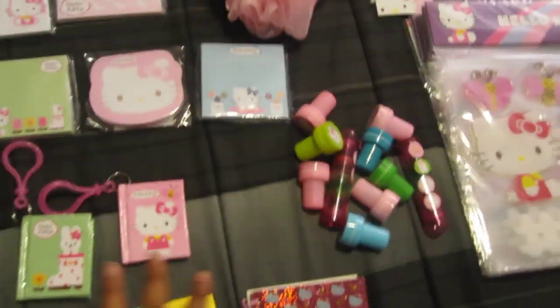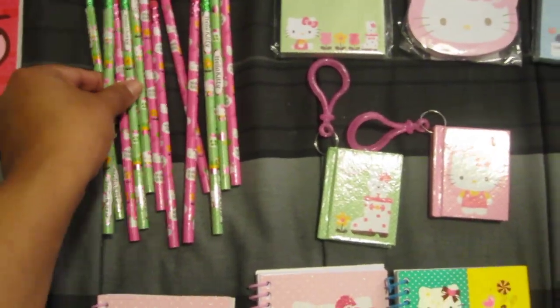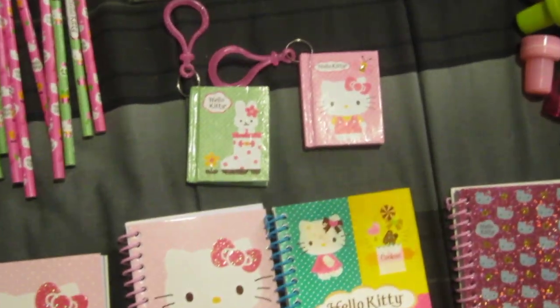It's really cute. Then I have some pencils, and then I have some little keychain notebooks — really cute — and some sticky notes.